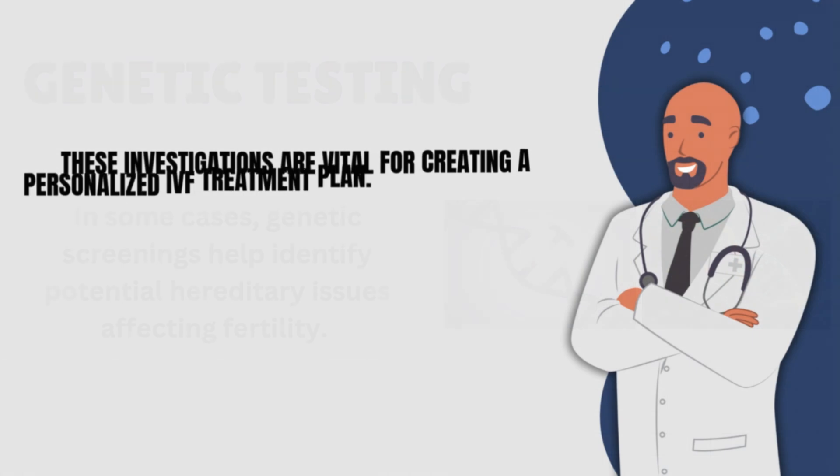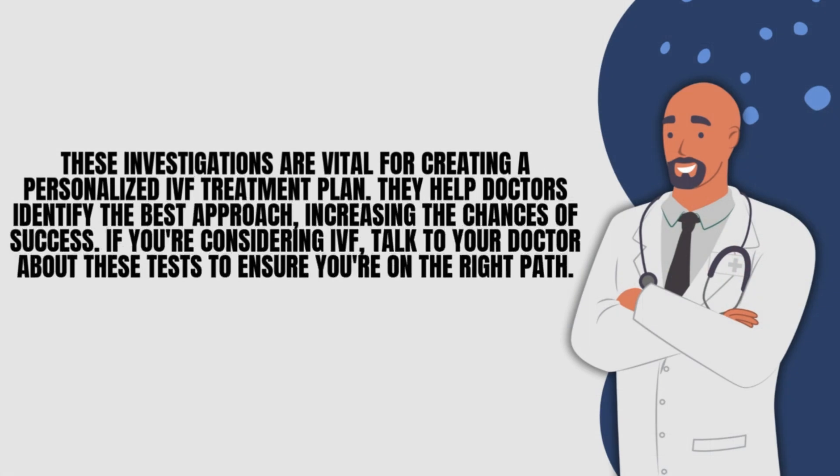These investigations are vital for creating a personalized IVF treatment plan. They help doctors identify the best approach, increasing the chances of success. If you're considering IVF, talk to your doctor about these tests to ensure you're on the right path.